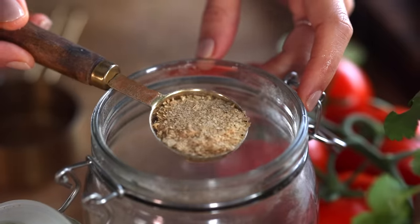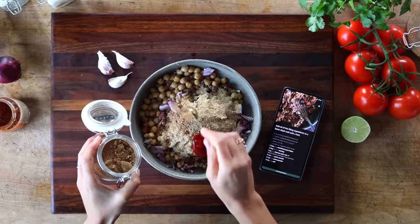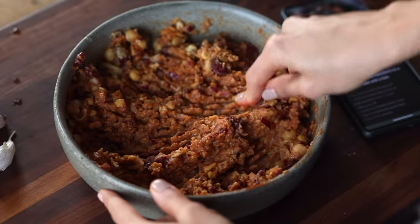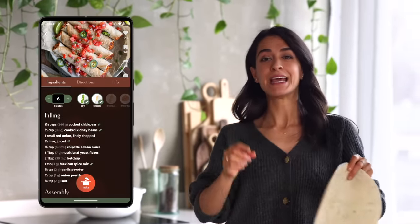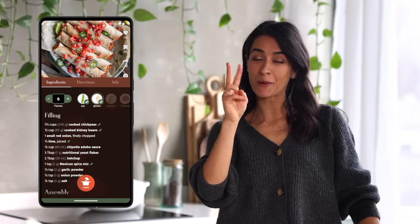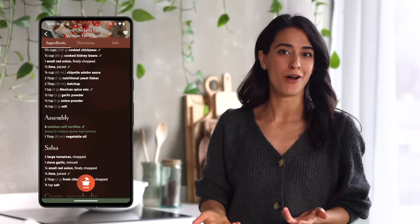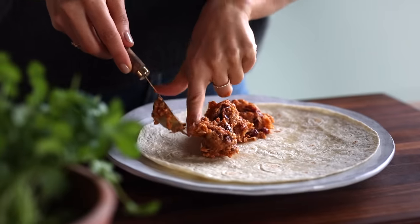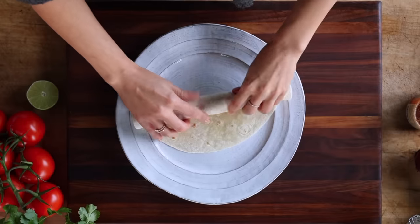Traditional Mexican flautas are made with some kind of meat filling, but our plant-based spin uses beans and we make them super flavorful by adding adobo sauce, nutritional yeast for a cheesy taste, and some spices. We have five common allergens in our database — if we can offer a substitute, we will. For example, this recipe uses tortillas that contain gluten. If you click the gluten icon and see a swap indicator, it'll take you to that ingredient and offer a swap. The word flauta in Spanish means flute, so we're going to roll the mixture into a flute shape.